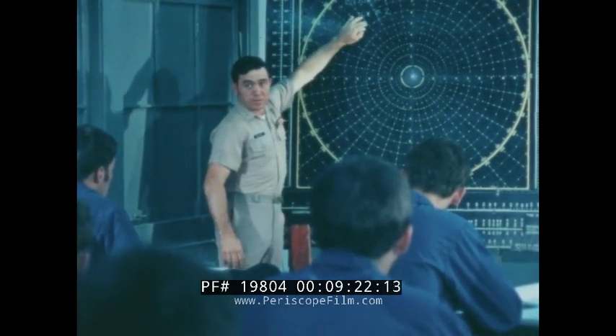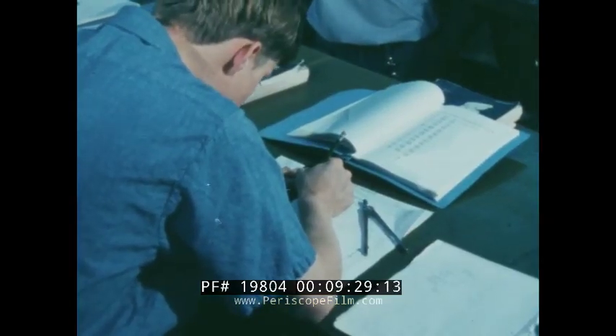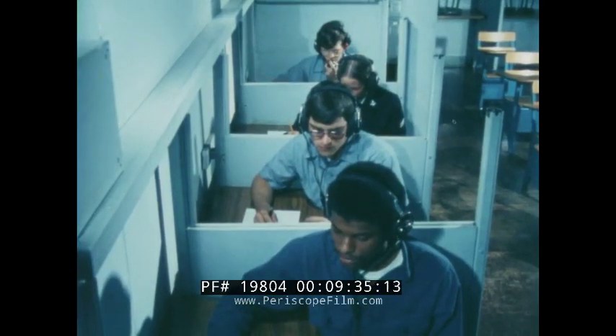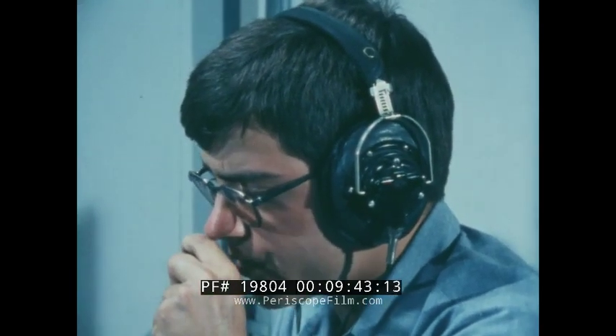You're plotting them down here on your line. The captain wants to know how close we're going to come to that ship. Without moving your parallel, move it over to the center, and always reading in the same direction.